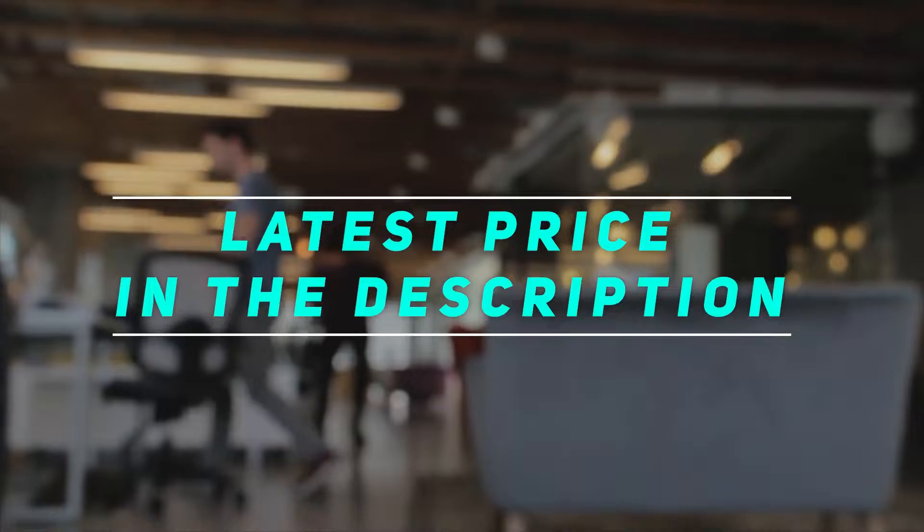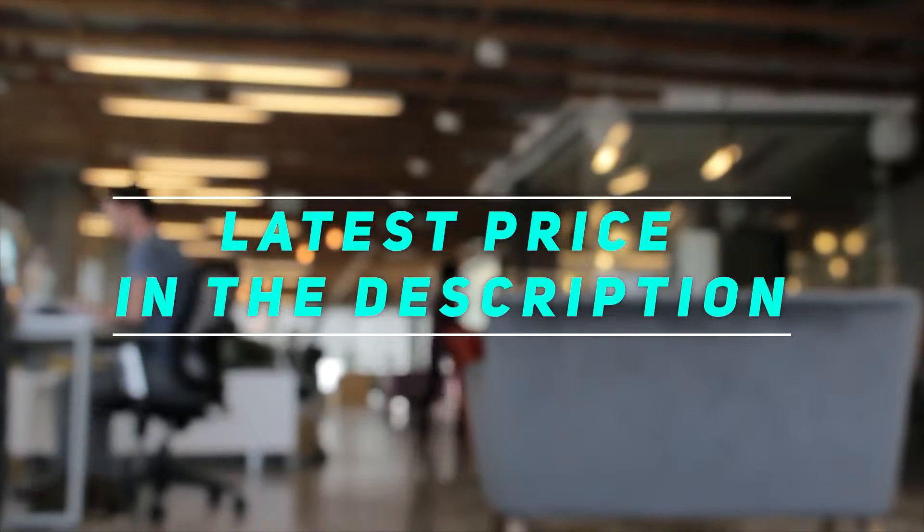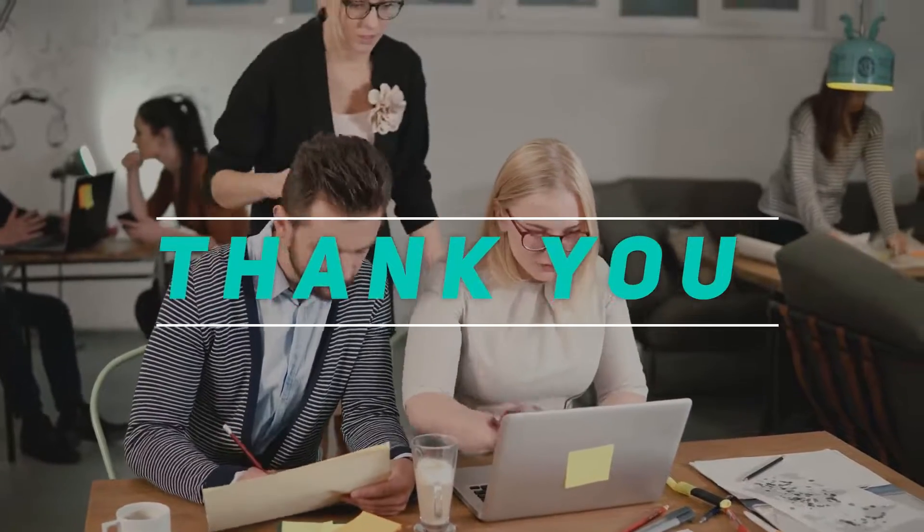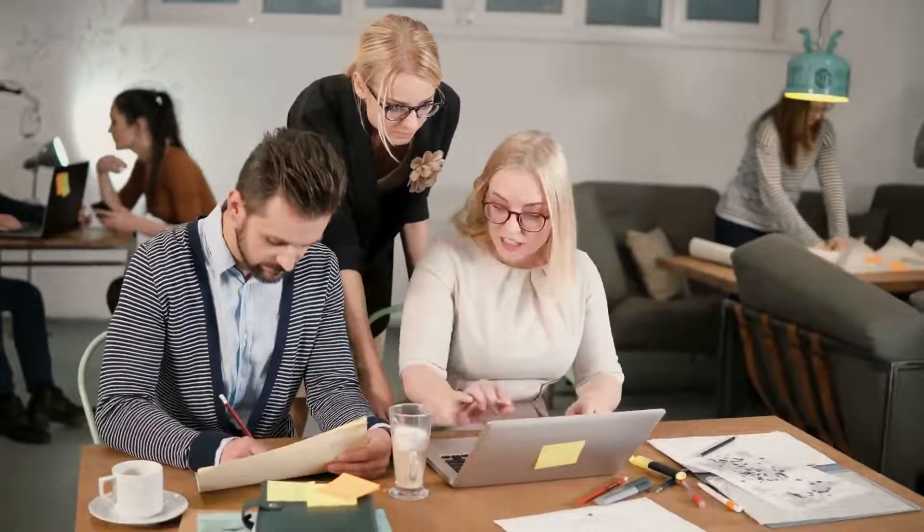Check out the video description for the latest price and more information. Thank you for watching this video. Please subscribe and stay tuned — see you next time.